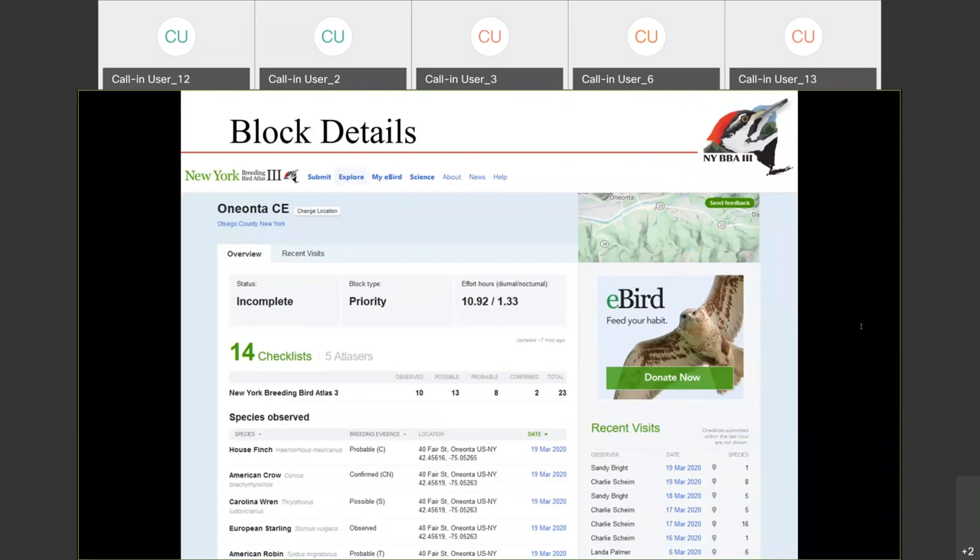Somebody is asking: if they see a cardinal singing and report it, and then a few weeks later see a male carrying nesting material, do they update the last observation? No — you just submit another checklist. In that next checklist, you write down the behavior that you're observing: carrying nesting material. When you come to this block page, it will show the highest code that has been reported for that species. All of that data is in there, and we're going to use the earlier observation of them singing to help with that breeding phenology as well. So submitting all the information on separate checklists is the best way to go.